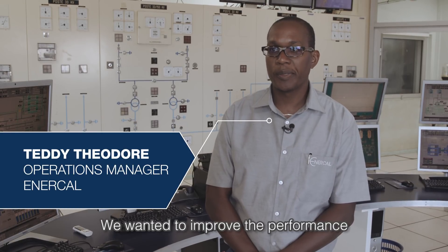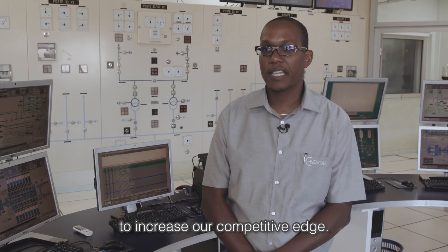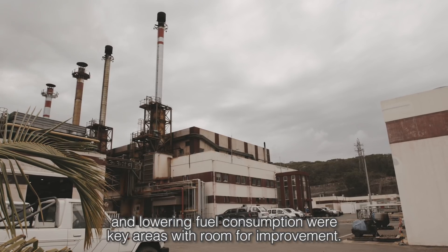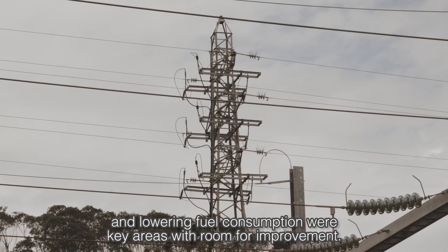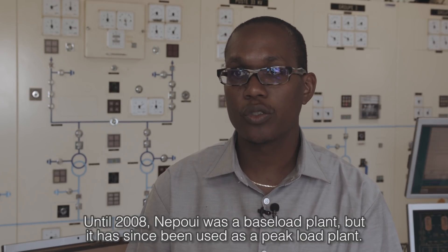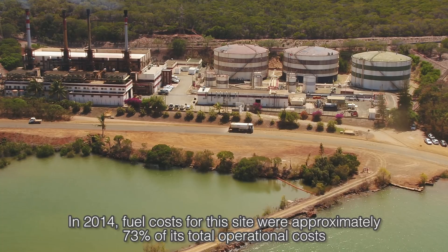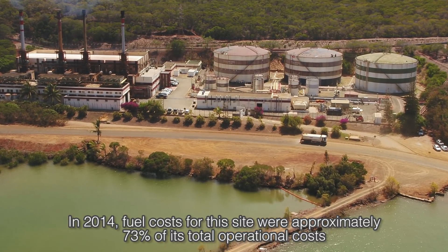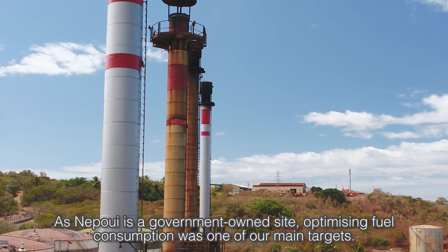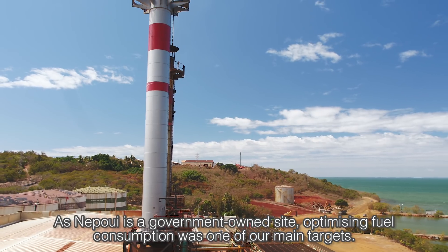We wanted to improve the performance and optimize the operational cost of our NEPRI power plant to increase our competitive edge. We determined that enhancing the site's energy efficiency and lowering fuel consumption were key areas with room for improvement. Until 2008, NEPRI was a base load plant, but it has since been used as a peak load plant. In 2014, fuel costs for this site were approximately 73% of its total operational cost, with an average consumption of about 55,000 tons of fuel annually. As NEPRI is a government-owned site, optimizing fuel consumption was one of our main targets.